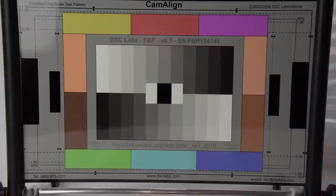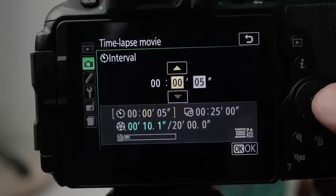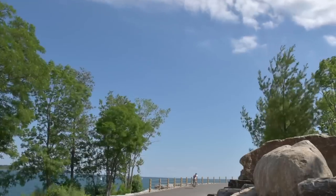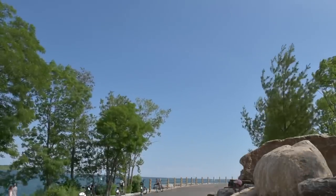The D5600 seems less susceptible to rolling shutter effects — I had to be quite severe in my actions before I could detect it. I enjoy the ability to create a time lapse: set the interval, the duration, and the length of the finished movie. Exposure smoothing prevents auto exposure from changing dramatically. The frame rate of the finished video is based on the current movie settings — I set 30.